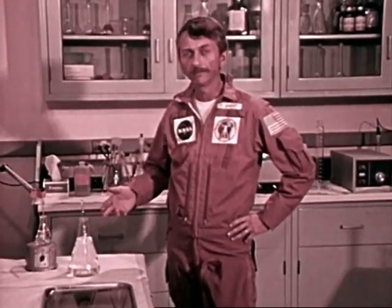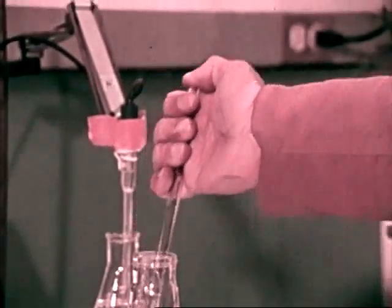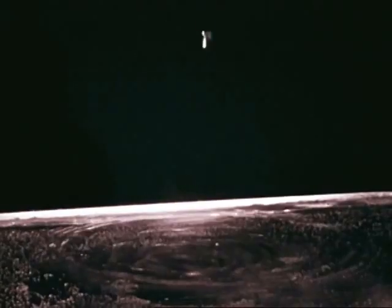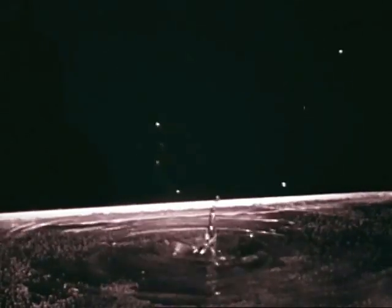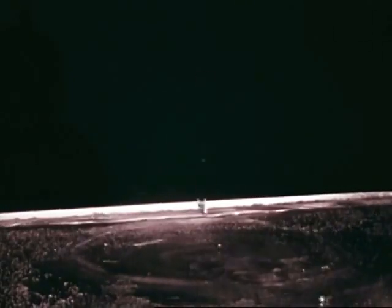The same surface tension acts on Earth too. But here, gravity and the need for support forces prevent drops from coming into equilibrium under the influence of surface forces alone. Small drops of water do form, but they last too short a time for us to manipulate them.